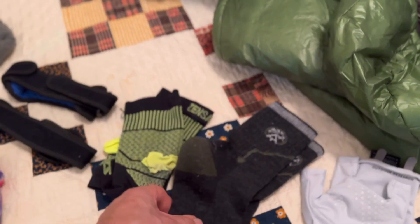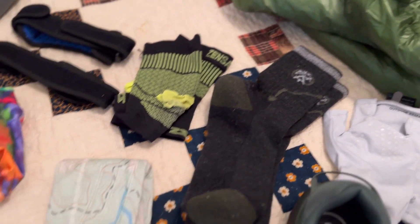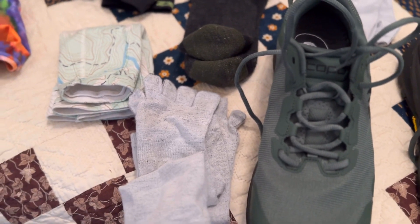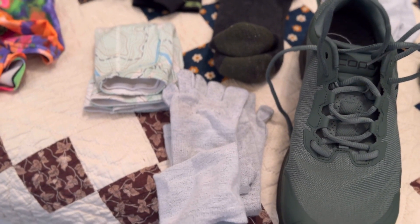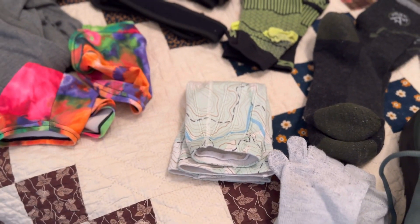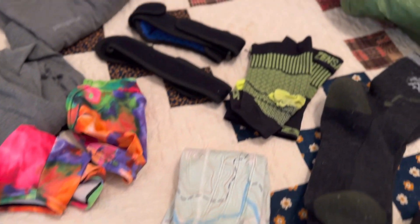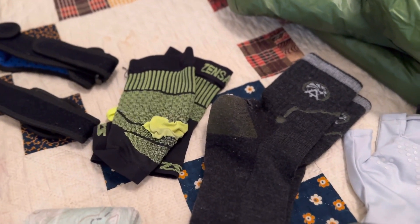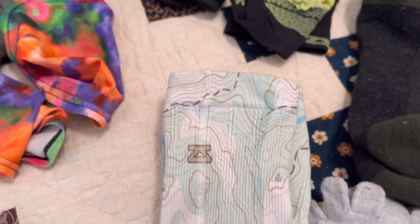My socks are Darn Tough Cruise — I got those from the ATC. I have Injinji toe socks as my liners. Since I started wearing these Injinjis, I have not had a blister or even a hot spot. I wear compression socks or sleeves both on my calves and on my feet — they're by Zensa.